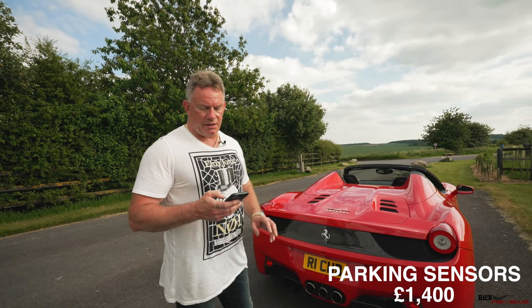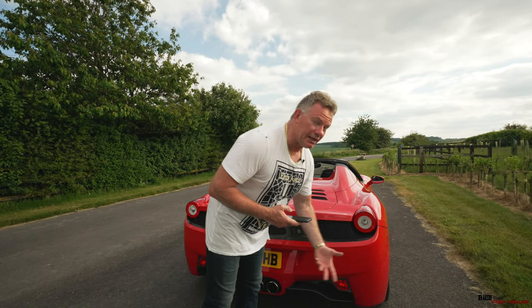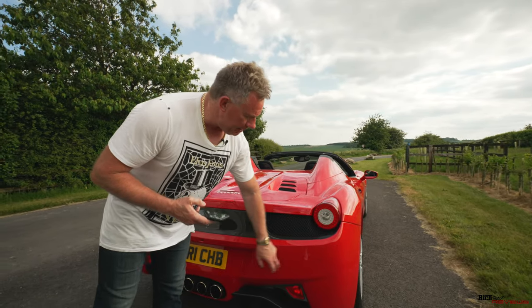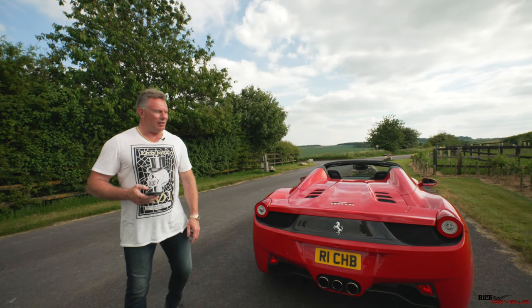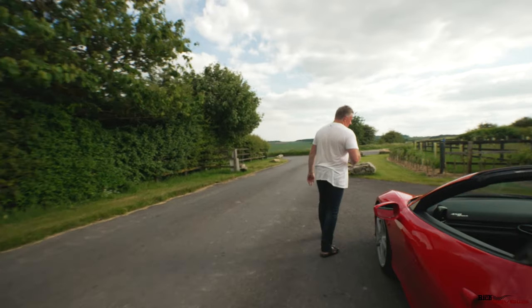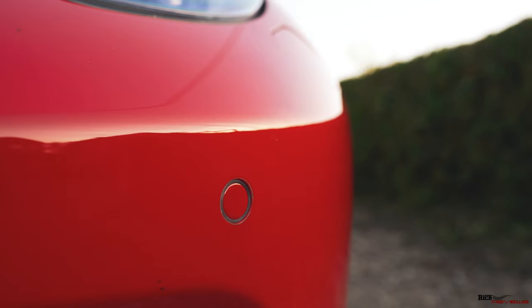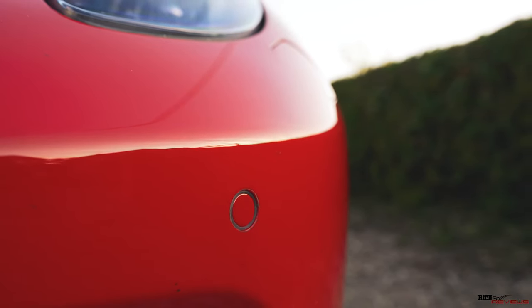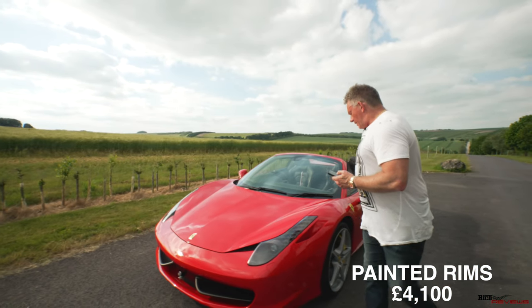Next we move on to parking sensors — we used to nickname them 'warts' back in the day when they first came out. They're in the rear bumper, emitting that lovely high-pitched tone when you get close to an object. There are also sensors in the front, so it's front and rear parking sensors, with the same design in the front bumper.